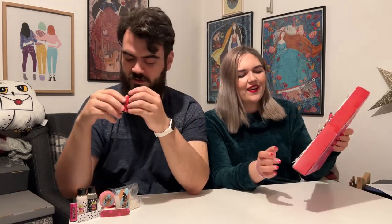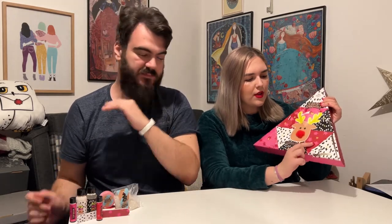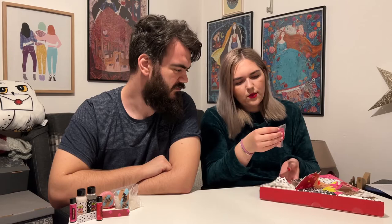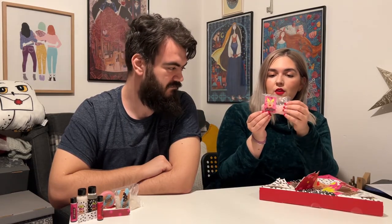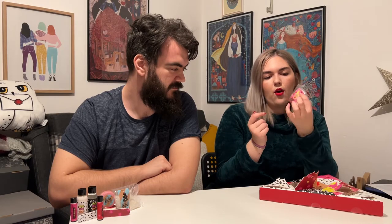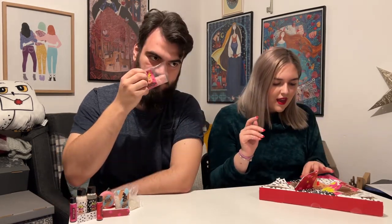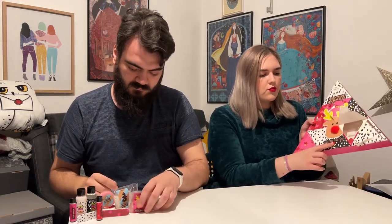Two left — doors eleven and twelve. Door eleven: it's Winterberry bath salts that are pink — very cute, with a little reindeer on it. I like that!